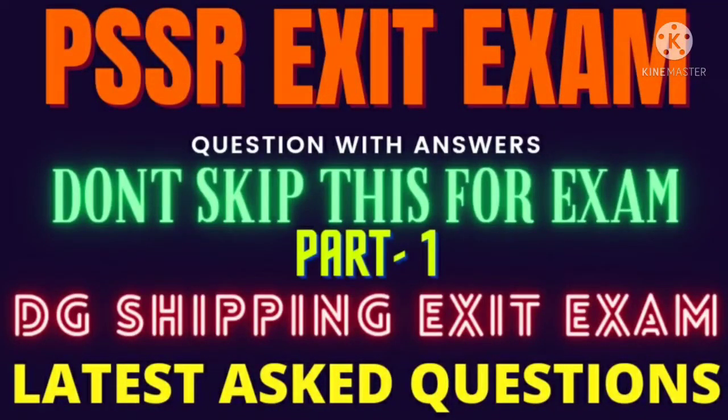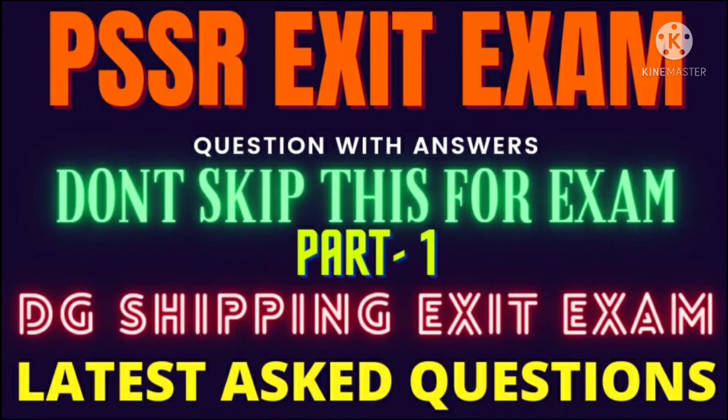Hello friends, welcome to Mocktest channel. Hope you are doing fine. Today we are discussing most commonly asked questions in PSSR exit exam. I will not ask you to subscribe to this channel, but please make sure that you hit on the like button.